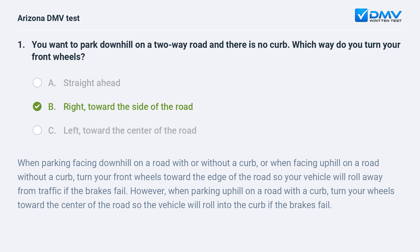When parking facing downhill on a road with or without a curb, or when facing uphill on a road without a curb, turn your front wheels toward the edge of the road so your vehicle will roll away from traffic if the brakes fail. However, when parking uphill on a road with a curb, turn your wheels toward the center of the road so the vehicle will roll into the curb if the brakes fail.